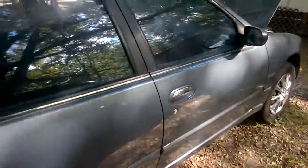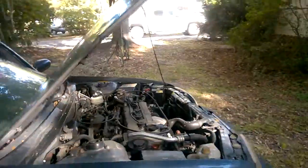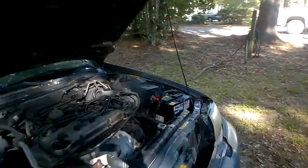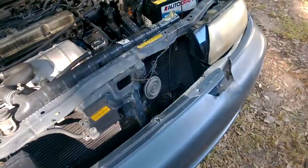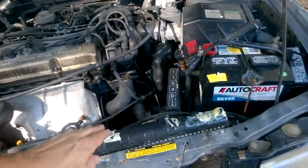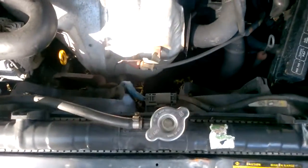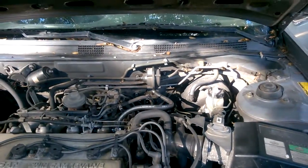It needs some cleaning but it's a beat up. This radiator needs to be pushed back about an inch. The engine sounds good.